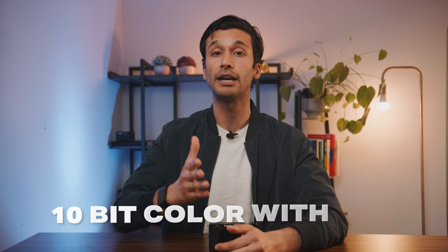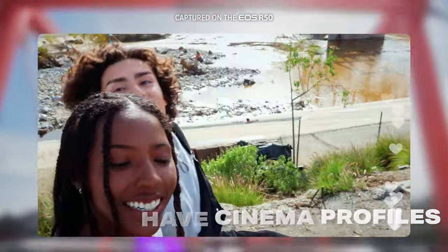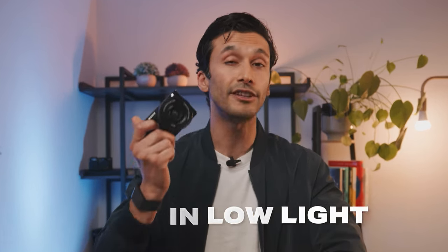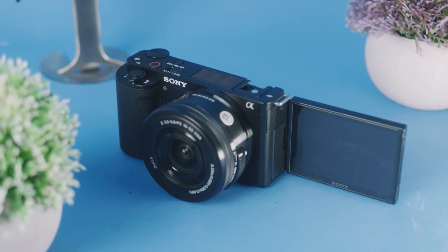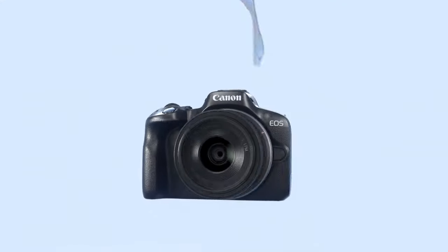The Canon R50 video is 10-bit color with HDR mode, giving you more room to adjust colors for a cinematic look. However, it does not have cinema profiles like the Sony ZV-10, which you really need for more serious color grading. The R50 is also decent in low light, but definitely not as good as the ZV-10. The price is exactly the same, and for a lot of people I would recommend picking up the Canon R50 instead — it's only slightly better, but if you're spending the same amount of money, you might as well get the best camera possible.